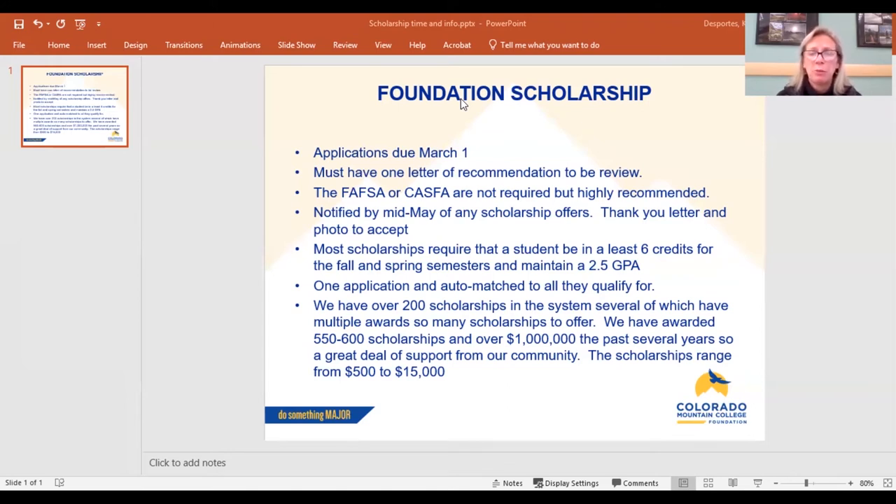Typically most of our scholarships are looking for degree-seeking students and we want you to be enrolled in at least six credits, which is two classes. Typically most classes are three credits. At least six credits for the fall and spring semester, and we are looking for about a 2.5 GPA. You want to think carefully about whether you'll attend part-time or full-time in the fall, because some of our scholarships are specific to full-time students, and answering inaccurately could affect your scholarship.